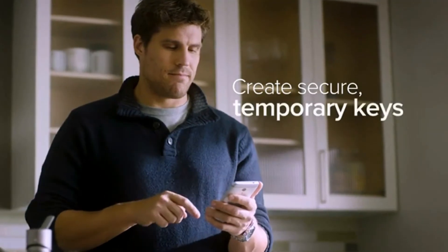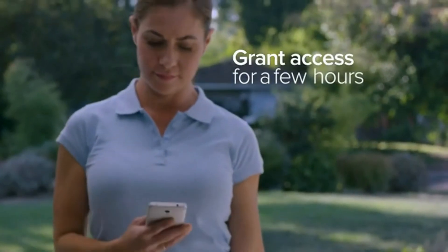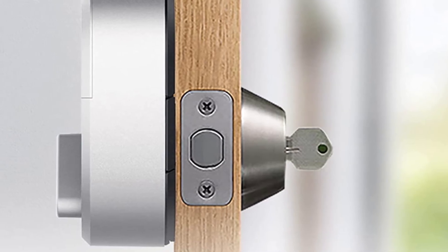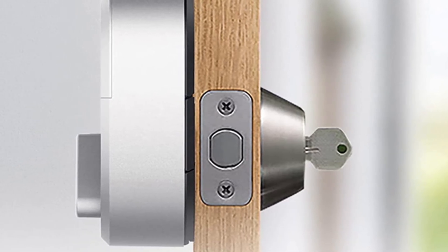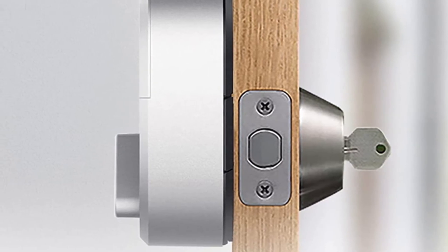With the app, you can also program the lock to automatically open the door when you get close enough, so you or your guests can enter without emptying your hands. Of course, you can always use your keys to get into the door as well if something should happen to the batteries or Wi-Fi. Even if the power goes off in your Airbnb, you can still unlock the door using the keys that came with your deadbolt.